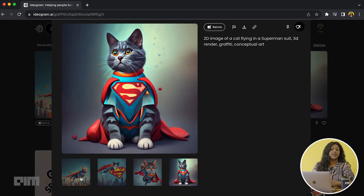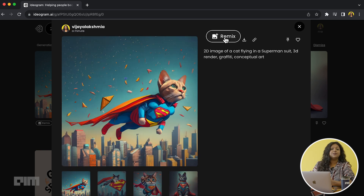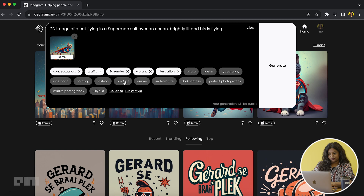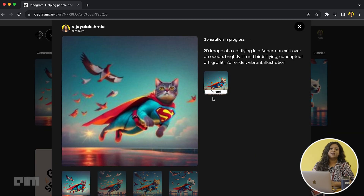They seem okayish and here's where it gets interesting. The tool allows you to remix your results and I'm going to give it a try. The output window also shows the parent image on which you have built the latest results. I tried a different prompt and I'm pretty impressed with the detailing in the results.